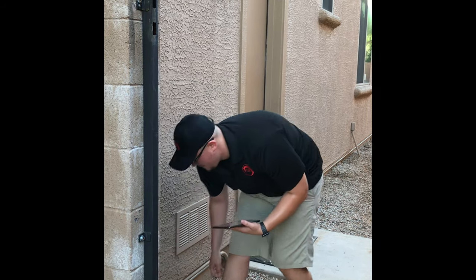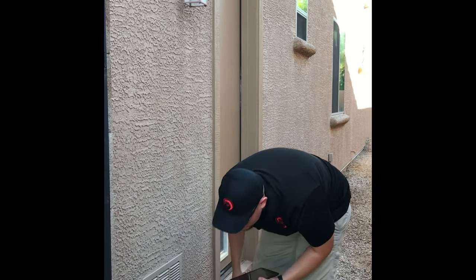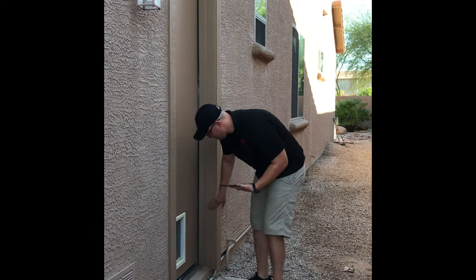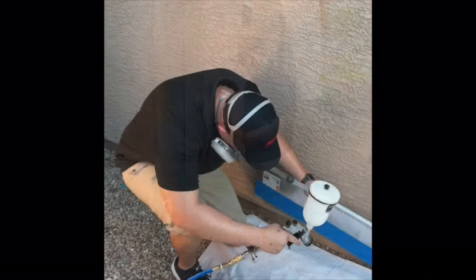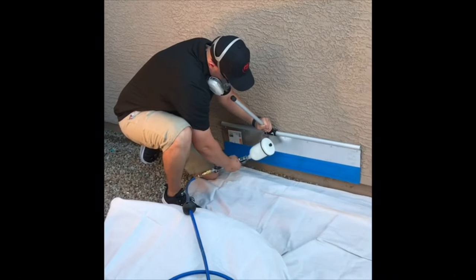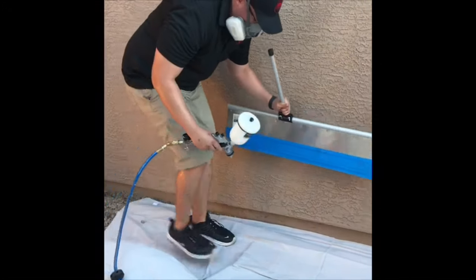Our patent-pending application is applied to the base of your home, including door thresholds, steps, and other parts of your home that make contact with the ground. Our application is also clear, so it does not change the color of the base of your home. Scorpions cannot climb up the areas that have been treated with the application.